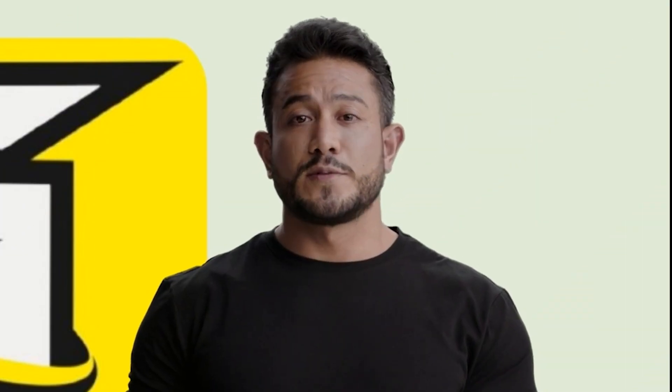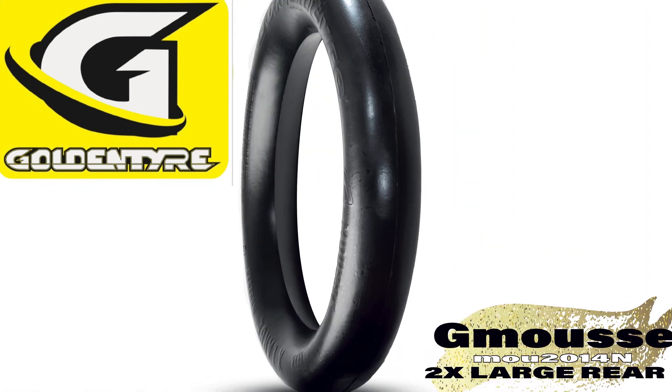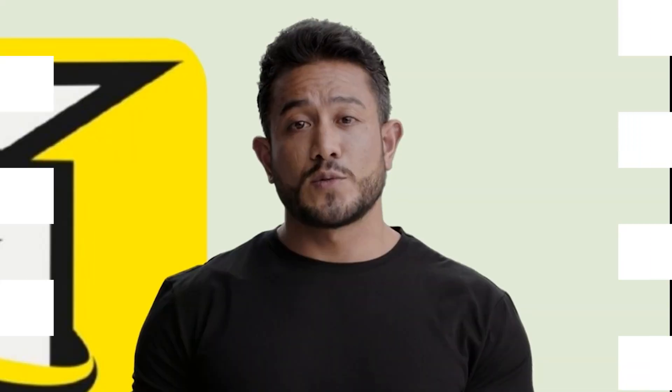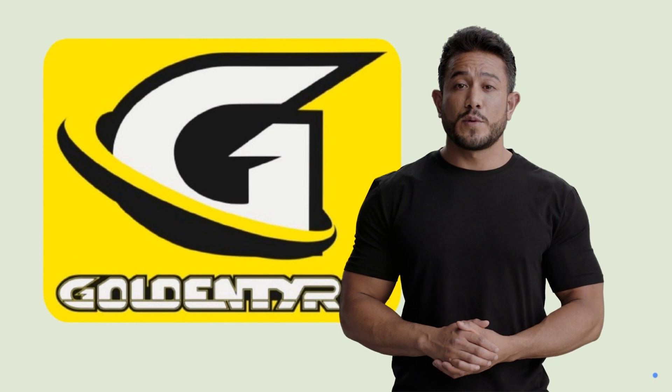For maximum performance from the GT 723 RH, pair it with the Golden Tire G Moose 2014M. When choosing your moose, consider your bike's weight and the duration of your journey. For heavier bikes or longer journeys, opt for the Golden Tire G Moose 2015N for optimal performance.